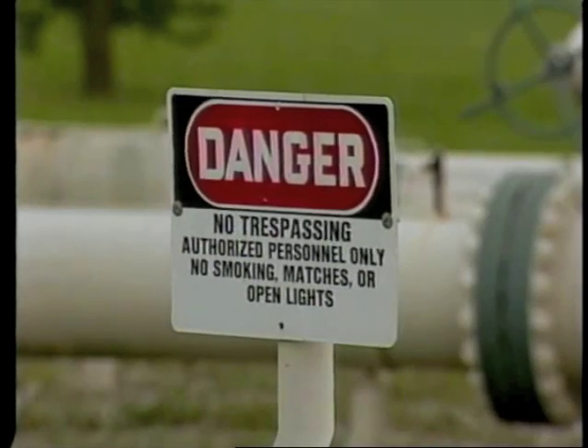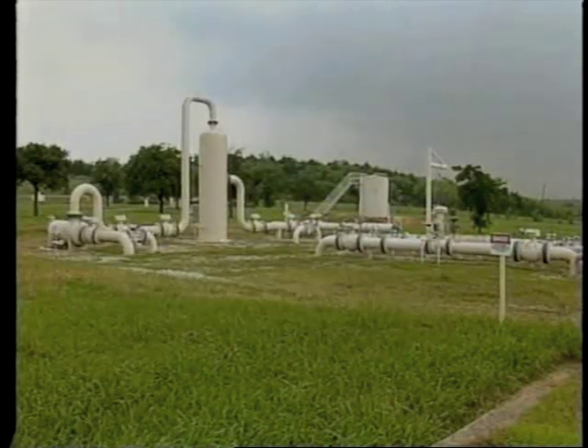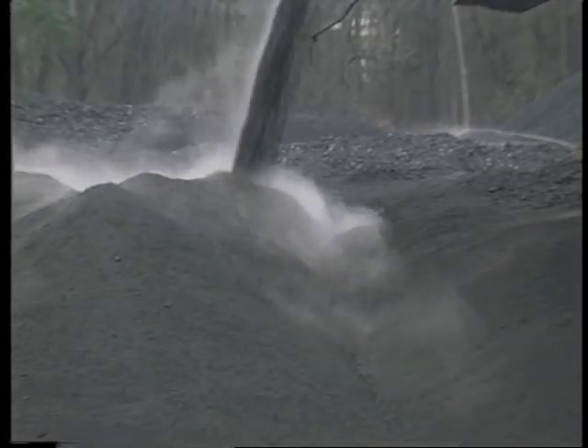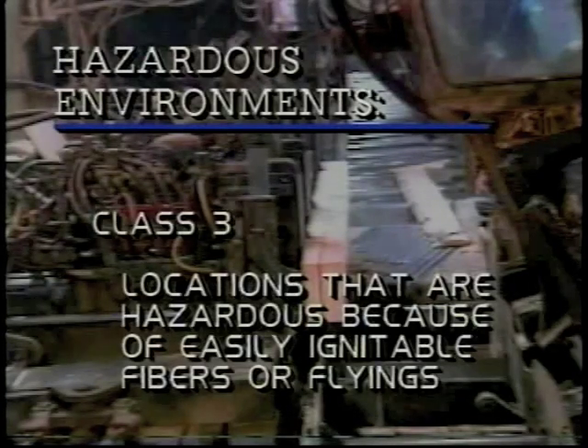Class 1 locations are those in which, for one reason or another, you could encounter flammable or explosive vapors. Areas designated by the National Electrical Code as Class 2 locations are areas that are hazardous because of combustible dust. The third and final category of hazardous locations is Class 3, made up of locations that are hazardous because of easily ignitable fibers or flyings. These materials are hazardous for two reasons: they're easily ignited and fires spread through them very quickly.